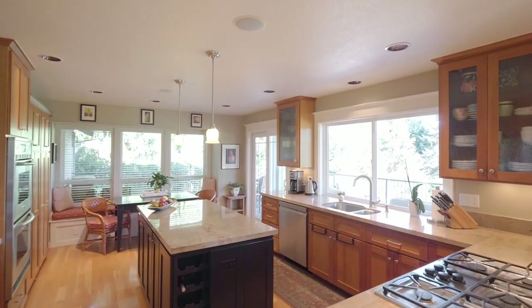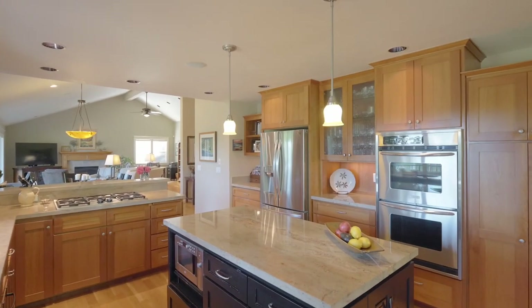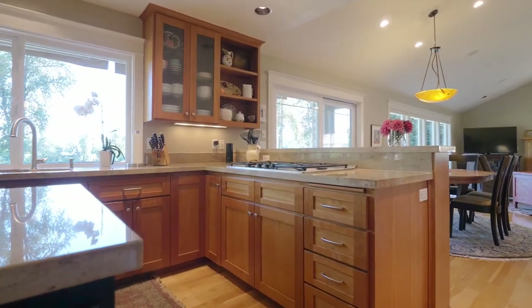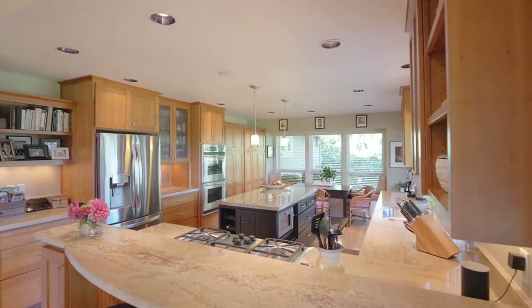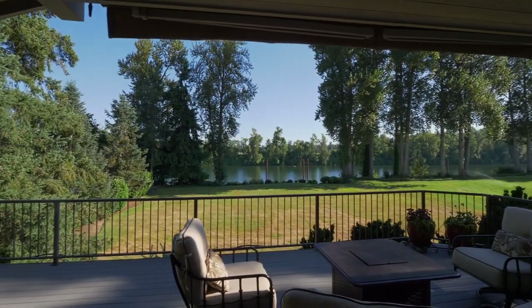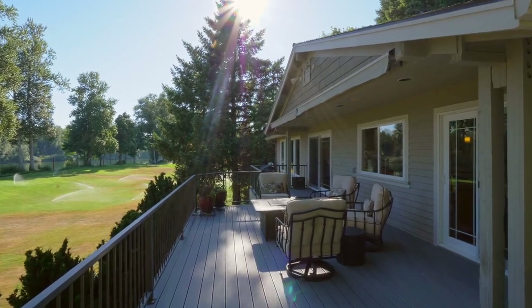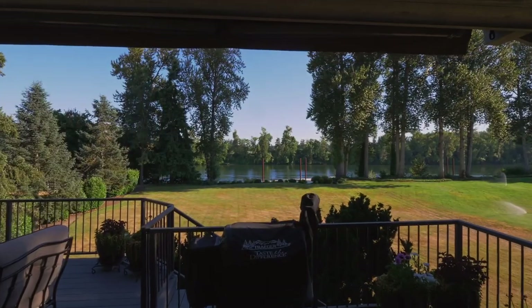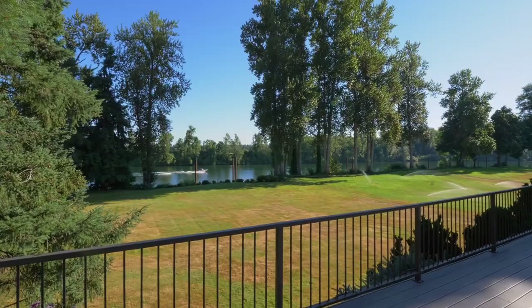The open floor plan makes entertaining easy with a delightful chef's kitchen with abundant storage and natural light. From here, take in sweeping waterfront views from your expansive deck and enjoy an endless variety of wildlife and ever-changing scenery on the river.